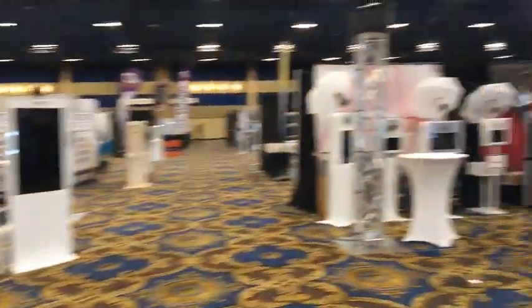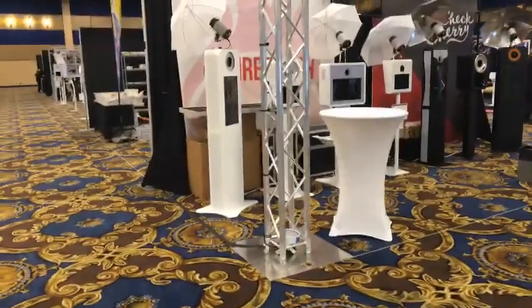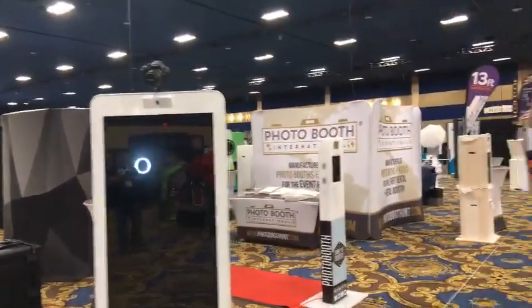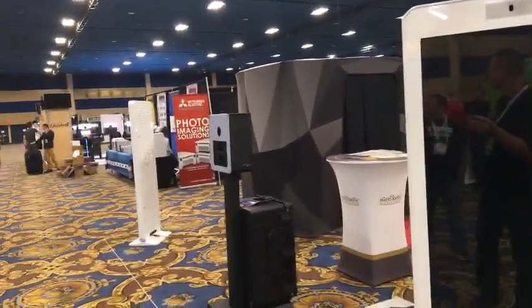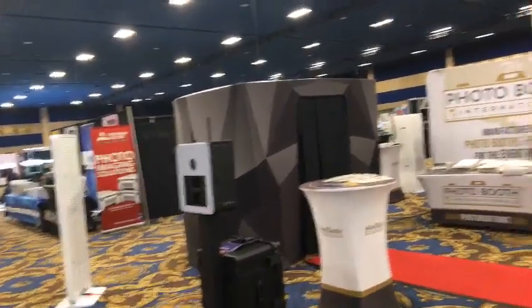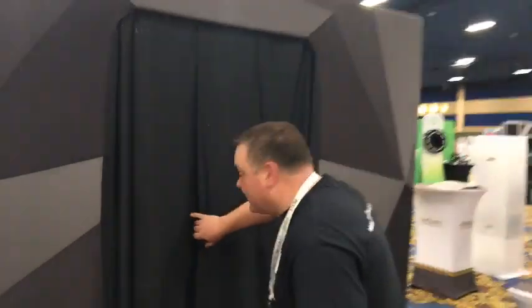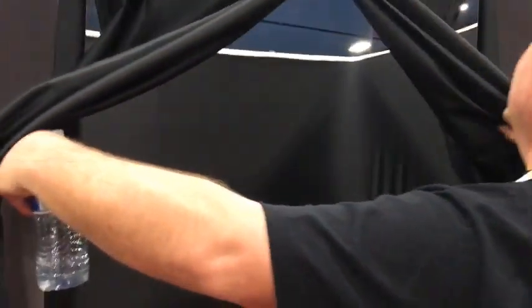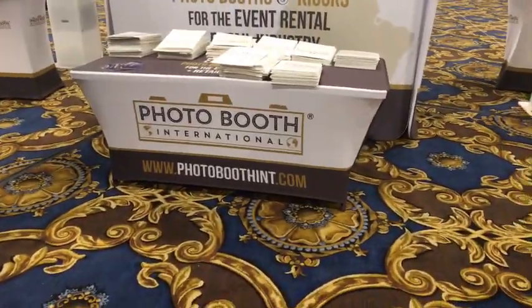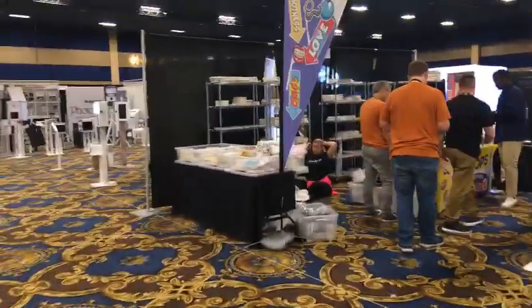I thought he was the red M&M but he's actually the Kool-Aid Guy. Photo Booth International over here — a variety of different sizes. Sounds like somebody's bringing a lawn mower through the building. There's a structure booth with poles and stretch fabric — it has an inside and outside, clean on the inside. We'll be back to talk to them. PhotoBoothInt.com.